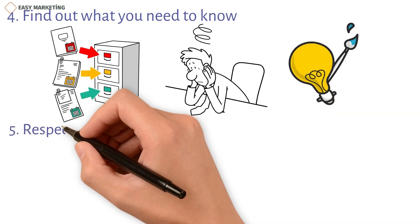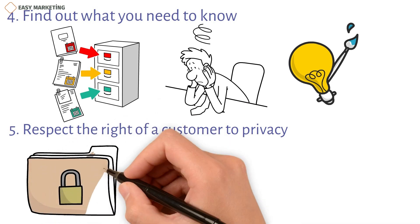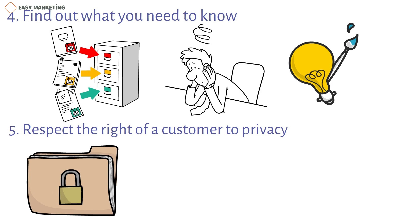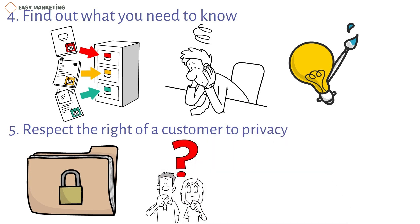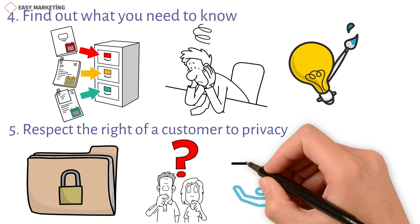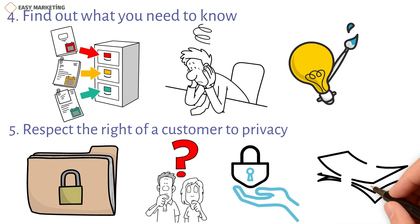Fifth, respect the right of a customer to privacy. While keeping the database is all about making things more personal, in a time when people talk a lot about data privacy, how personal is too personal? This is just one example of a problem with customer privacy, which could also be a problem for database security. If customers don't trust that your company will keep their information safe, they might not give you accurate information, which leads to wrong data and costs the company more money.